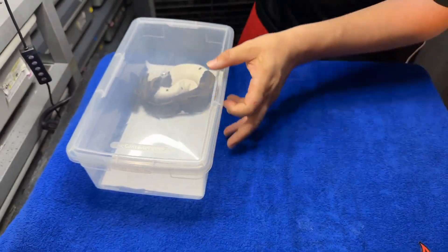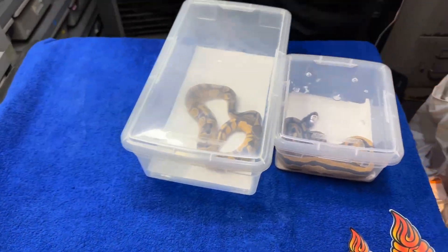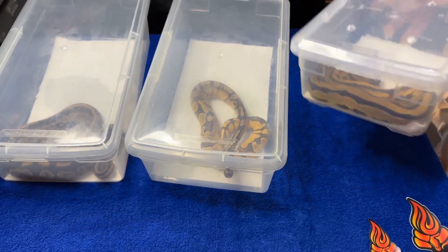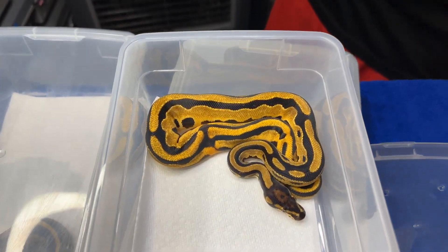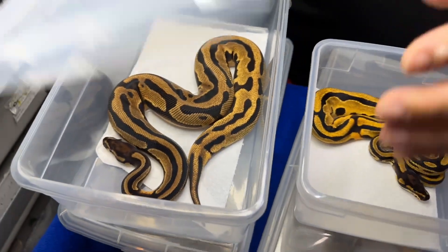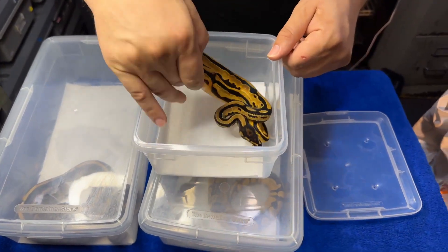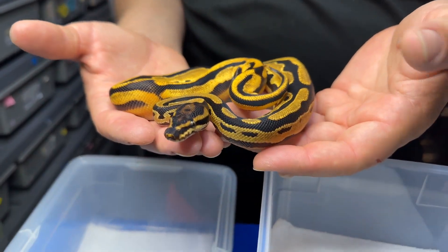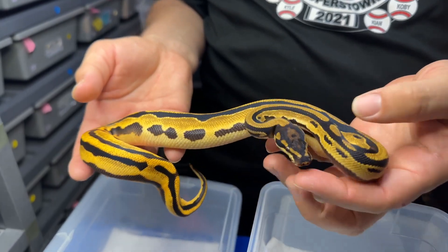I'm going to show you the hets first and then some visuals. Here's one that's very similar to the other one, but this one is brighter because it's a super orange dream. The other one is a regular orange dream and is in shed so it doesn't look as bright. This one is my super orange dream — oh my gosh, this one is so insane. It's my super orange dream leopard yellow belly het pied female.